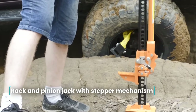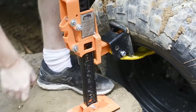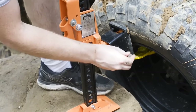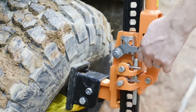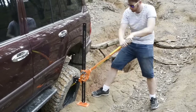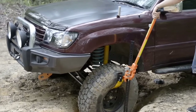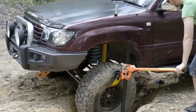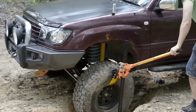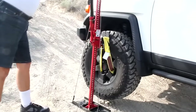Rack and Pinion Jack with Stepper Mechanism. This rack and pinion type jack has a stepping mechanism. Its main advantage is the ability to lift a car to a height of up to 1 meter, which is relevant for jeeps and prepared off-road vehicles with large clearance and large wheels. With this jack, you can lift cars and cargo weighing up to 3 tons. The product weighs 12 kilograms, is 30 cm in length, and 150 cm in height.